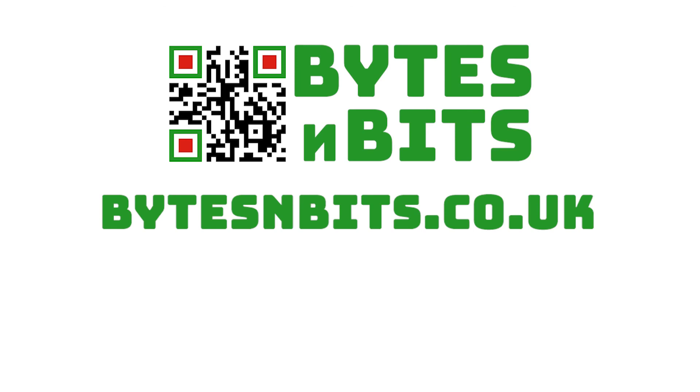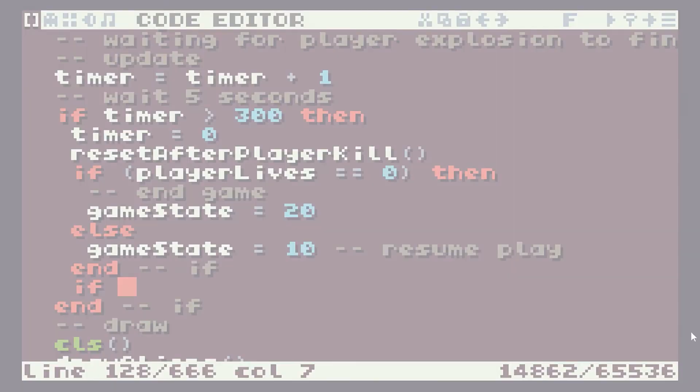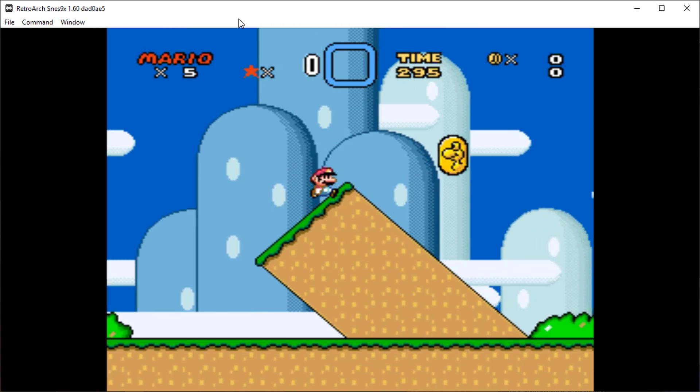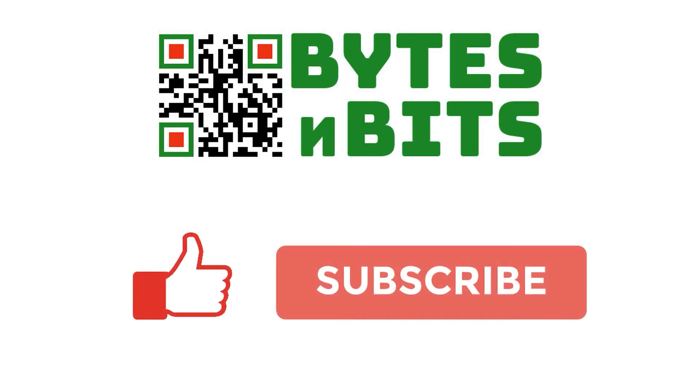Don't forget to visit the course pages for this project — there you'll be able to download the code for this lesson and get lots of extra hints and tips. You'll also get access to all my other programming, electronics, and gaming projects. All the links are in the description below. For more games programming, electronics projects, and retro gaming, please make sure you like this video, subscribe to my YouTube channel, and visit my website.